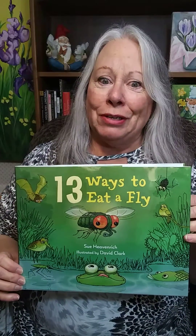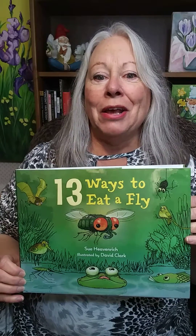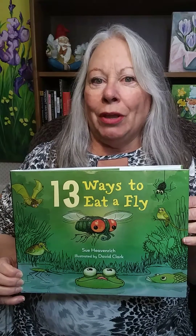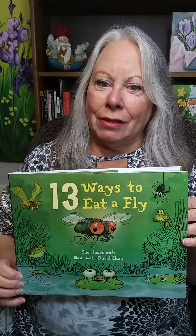Lots of people talk about STEM — science, technology, engineering, and math books for kids — but probably no one has made science and arithmetic as fun, funny, interesting, and real for kids aged 4 to 10 as 13 Ways to Eat a Fly by Susan Heavenrich, illustrated by David Clark. Not only that, but the science in this book is entomology, the study of insects.